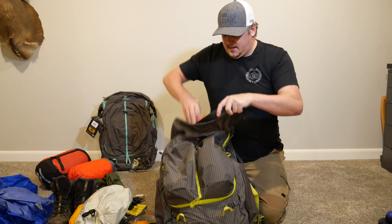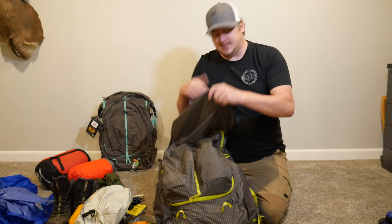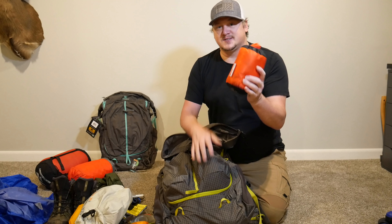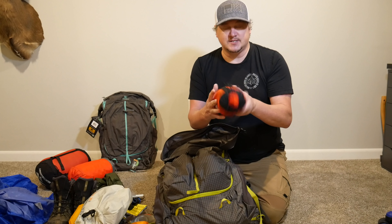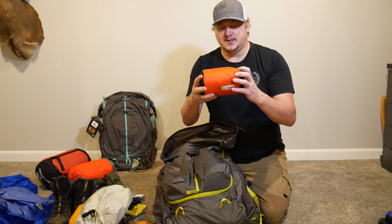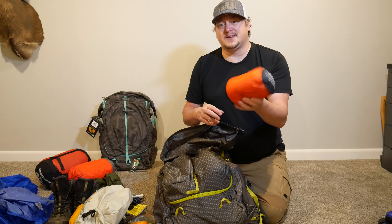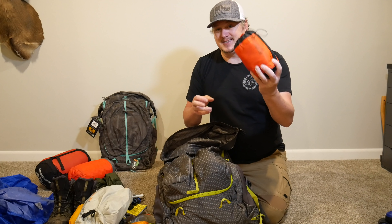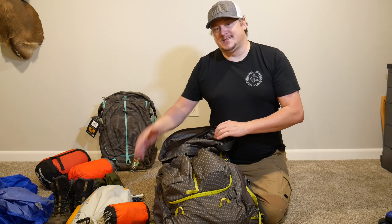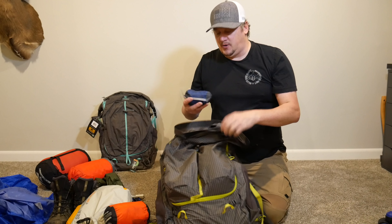Then I have my cook kit — I'll go into that in a moment. I also brought a Sea to Summit reactor liner. I used it the first night — it adds a few degrees to your sleeping bag. It's a thermal liner you just get into before getting in your sleeping bag. It does weigh a little, so I'd cut this in warmer months. But I'm glad I had it — I was fully clothed the first night. Second night was warmer, so I skipped the liner and slept in my shorts. It rained both nights.